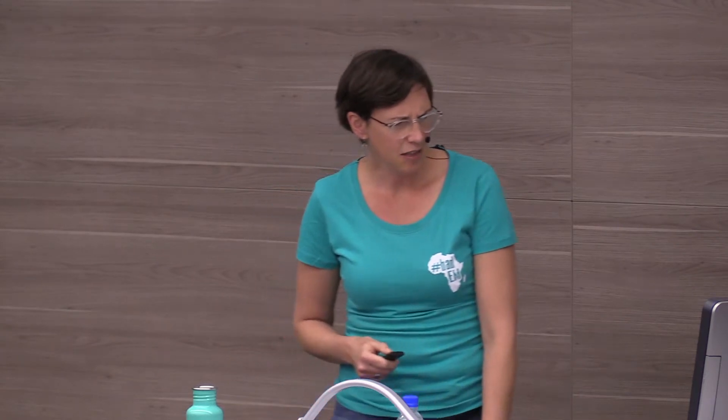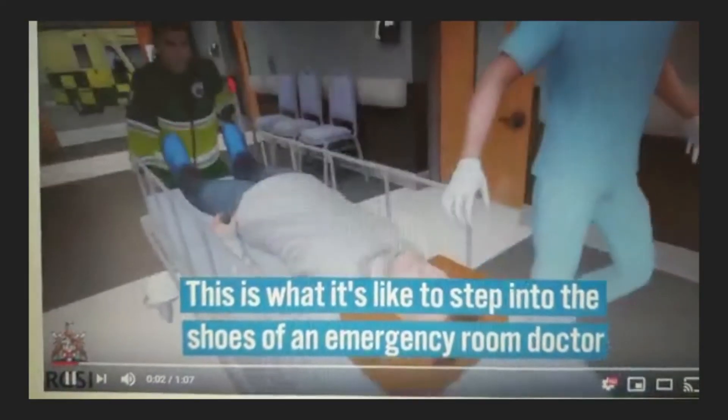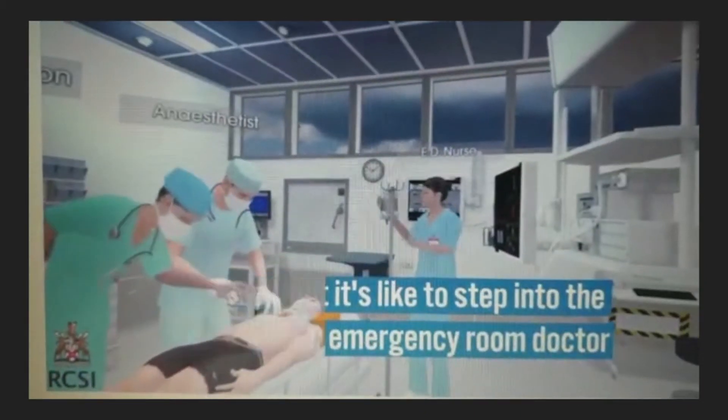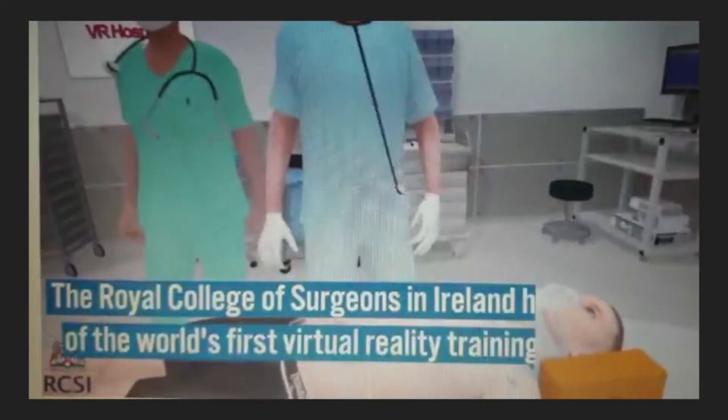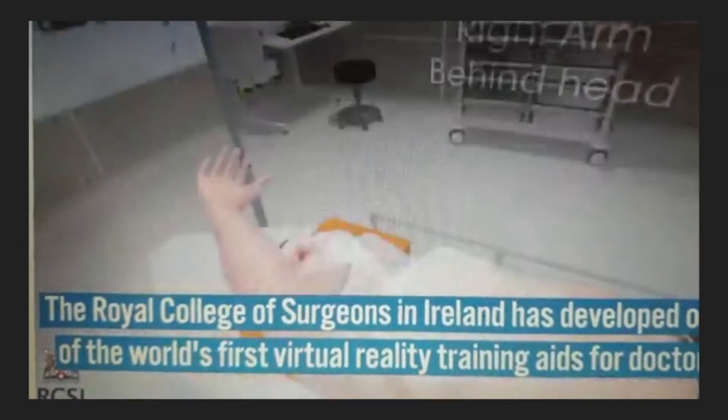Here's a little taste of what's out there. This is the VR simulation space — and this was from about a year ago, so it's already moving on from there.